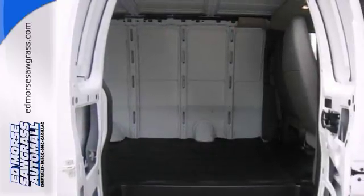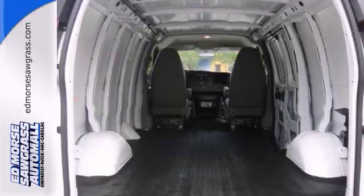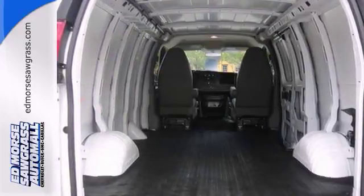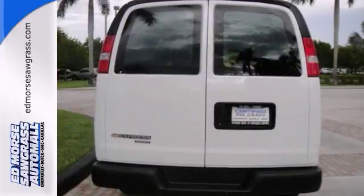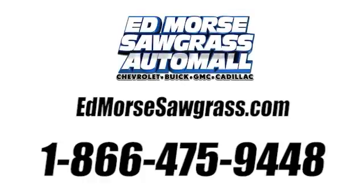Ease into the morning sunlight with the tinted windows. Want to learn more? Call for more information and see what this Chevy Express Cargo Van has to offer. Call us today at 1-866-475-9448. For value and for service, it's Edmars.